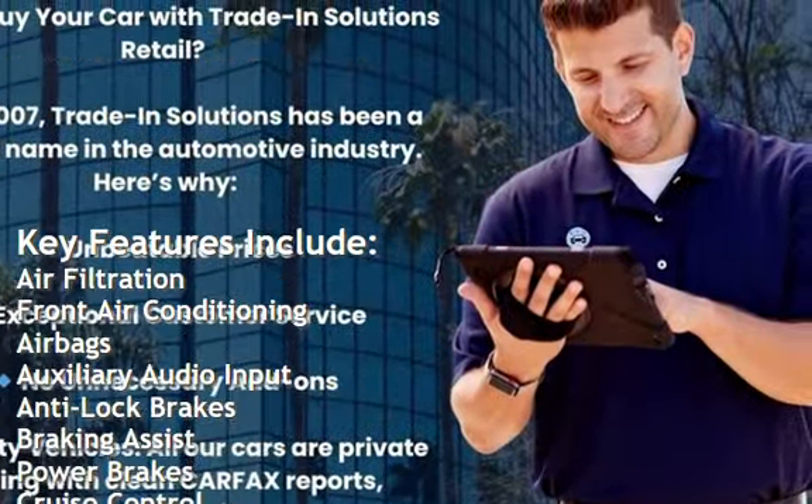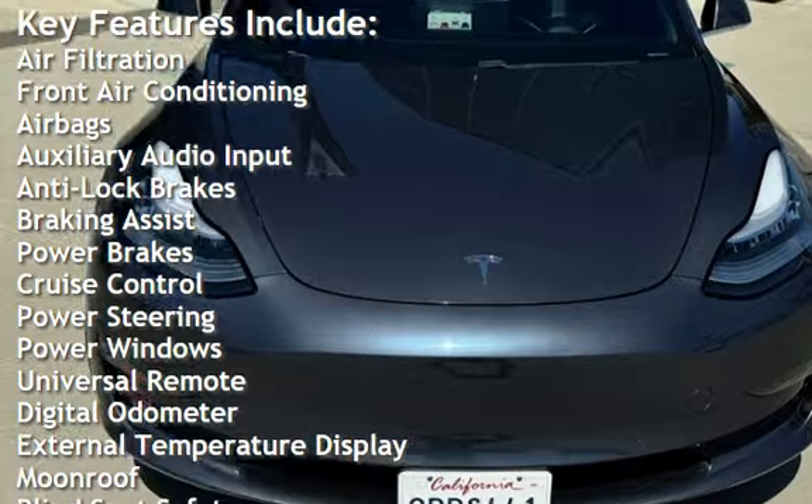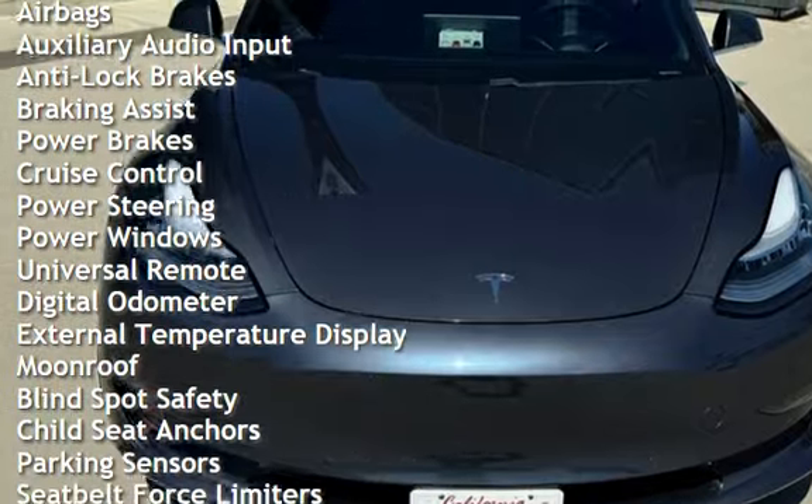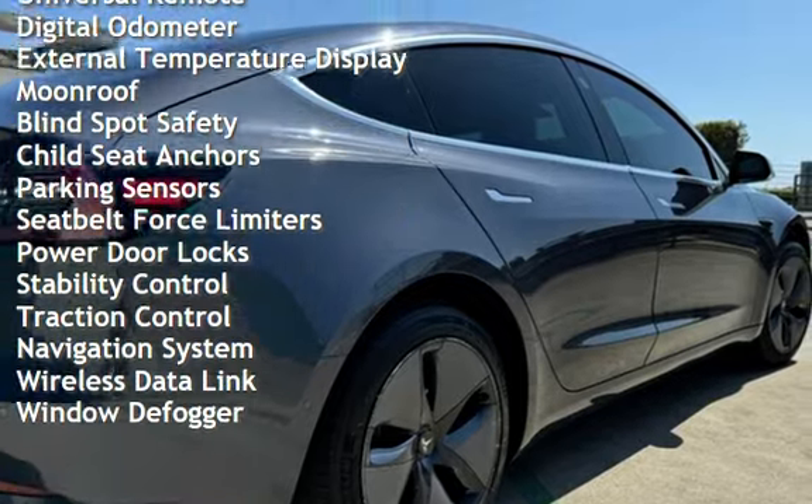front air conditioning, airbags, auxiliary audio input, anti-lock brakes, braking assist, power brakes, cruise control, power steering, power windows, universal remote, and digital odometer.